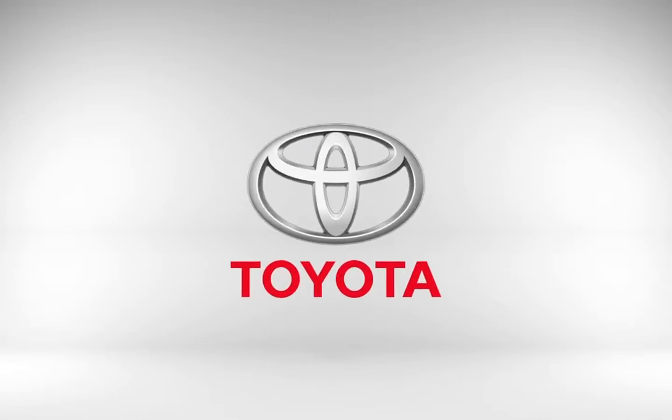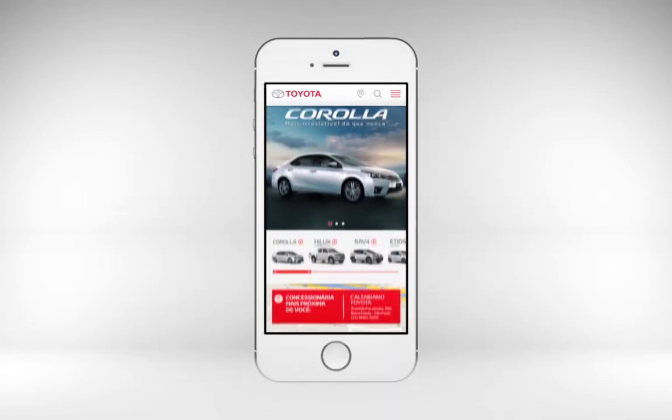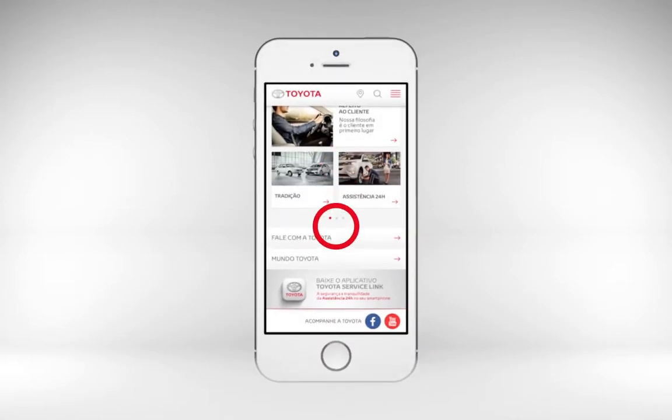Choosing a car is no easy task, and the road to the right choice can make all the difference. That's why Toyota launched its new website, with an intuitive navigation that explores mobile features and guides visitors every step of the way.